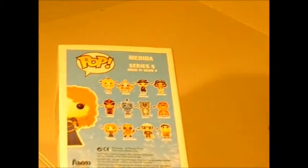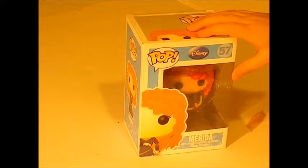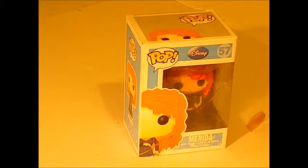And the one I want to collect next is Alice in Wonderland. She's number 57.